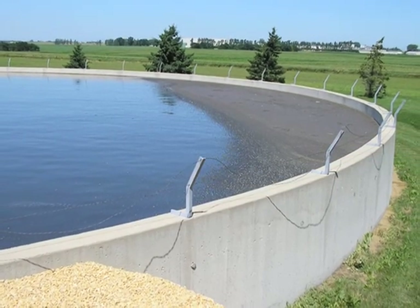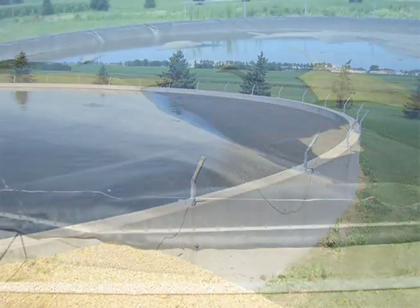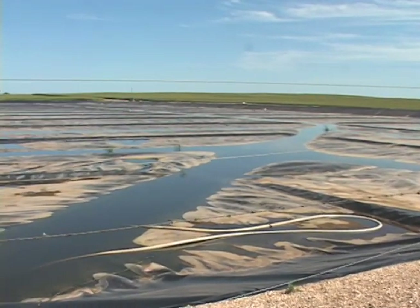Manure storage facilities and anaerobic lagoons can emit odorous gases if left uncovered. Covers serve as a barrier between the stored manure or the anaerobic lagoon and the airflow above it. This barrier reduces the amount of gas emitted into the air.